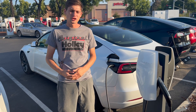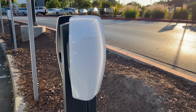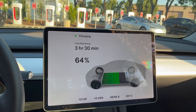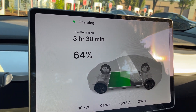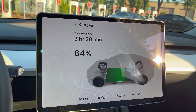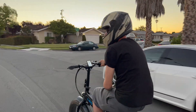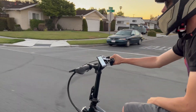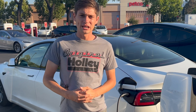I moved on from the mobile connector to a destination charger. These are really great because they're scattered all around my neighborhood. They charge at 10 kilowatts, making the charging time only six to seven hours versus the mobile connector which took one to two days. However, the drawback is that I have to ride my bike two miles or bug a friend for a ride every time I want to use it. So after about a year, this got a little annoying, and I moved on to a level two charger in my garage.